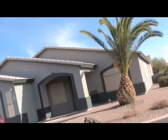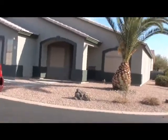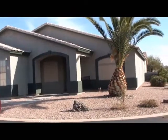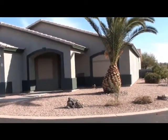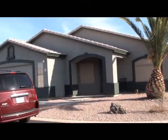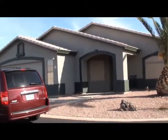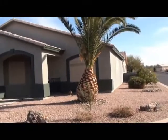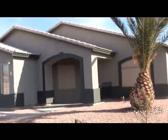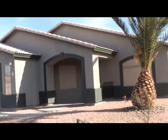They come down from Minnesota to get out of the cool, wet, snowy, cold winters. So here we are — it's a beautiful three-bedroom home. We'll give you a tour of it, and they're very excited. They're moving in next week. It's a north-south orientation, sits on the south side of the street facing north.